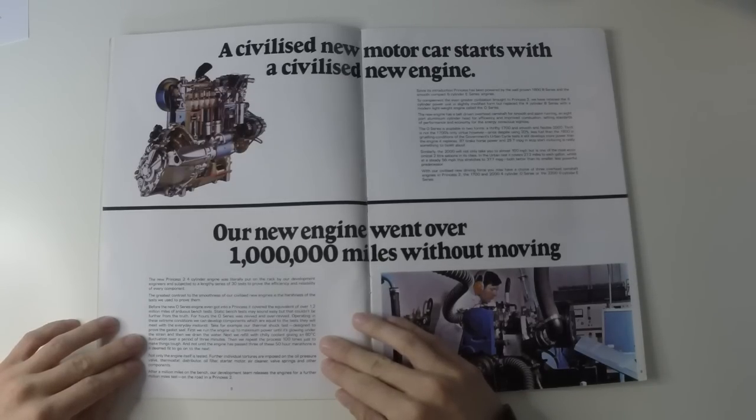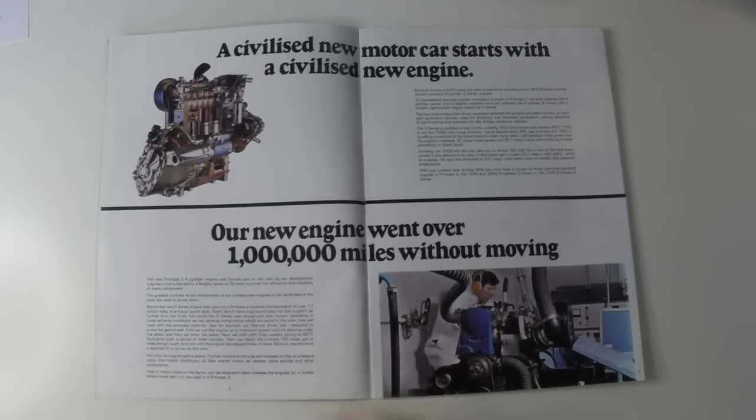After a million miles on the bench, our development team releases the engines for a further million miles test on the road in a Princess 2.